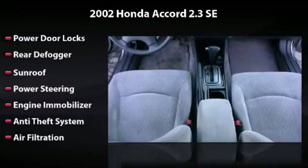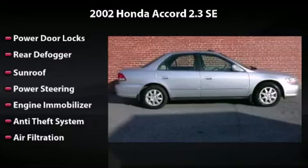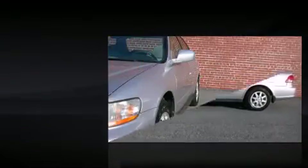Also featuring rear defogger, sunroof, power steering, engine immobilizer, anti-theft system, and air filtration — owning this vehicle is a dream.